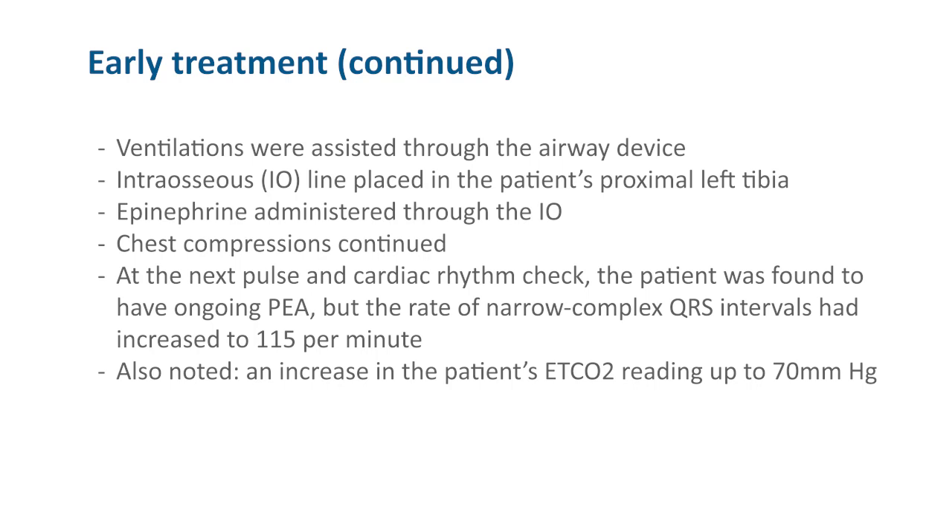At the next pulse and cardiac rhythm check, the patient was found to have ongoing PEA, but the rate of narrow complex QRS intervals had increased to 115 per minute. Also noted was an increase in the patient's end-tidal CO2 reading up to 70.